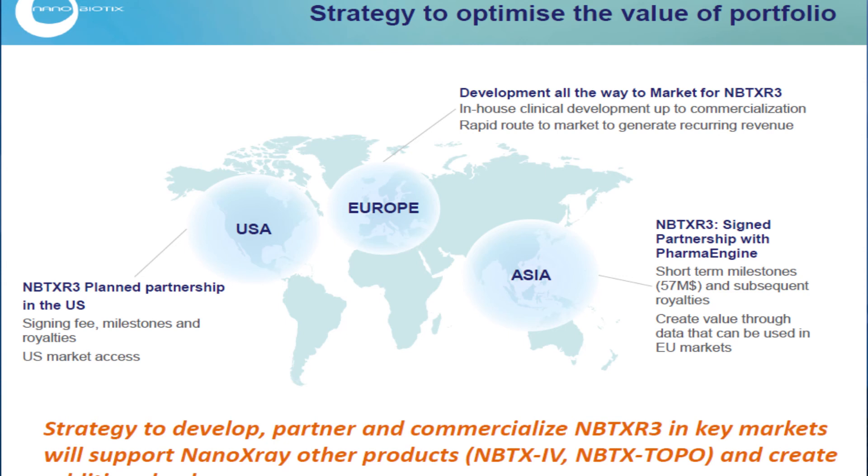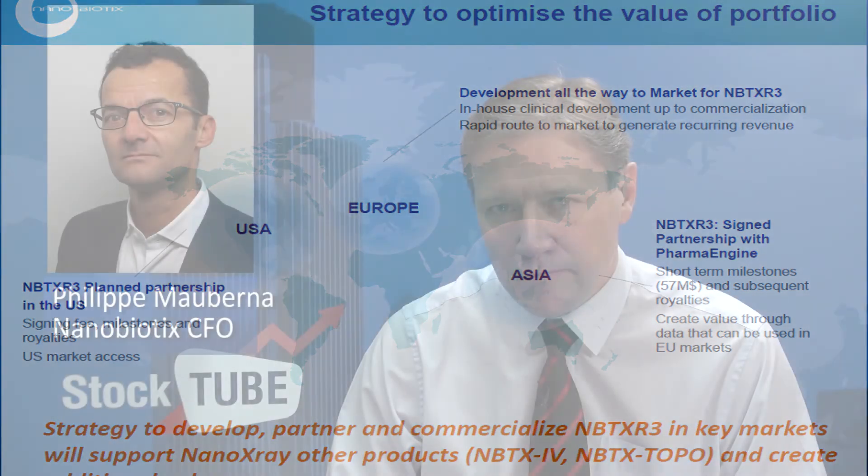There are many indications that we can cover, especially locally advanced tumor cancers. There will be many hundreds and thousands of people doubtless. I hope the nanotechnology does work and you can move this forward. Philippe, thanks for joining us. Philippe Morbonneau is CFO of Nanobiotics.